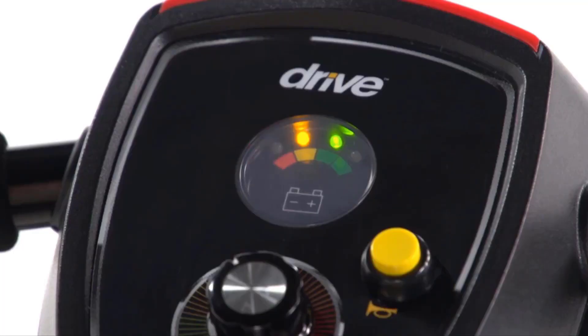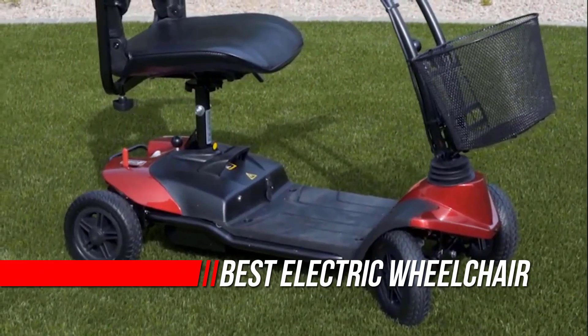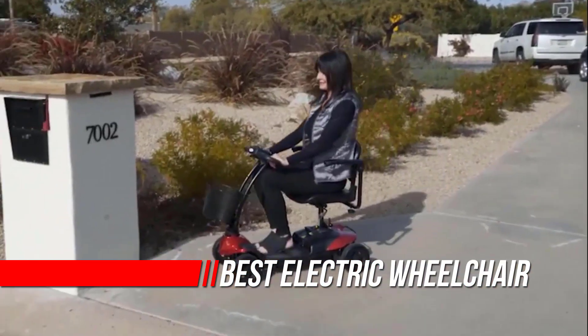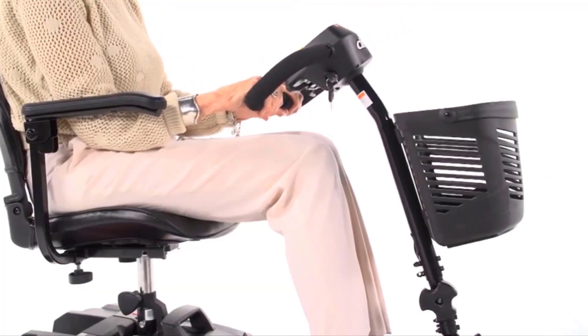The best electric wheelchairs are highly versatile and can provide added independence for people with restricted motion, allowing them to live more active and fulfilling lives. Electric wheelchairs are powered by rechargeable batteries. If you are looking for the best electric wheelchair, here is a collection you have got to see. Let's get started.